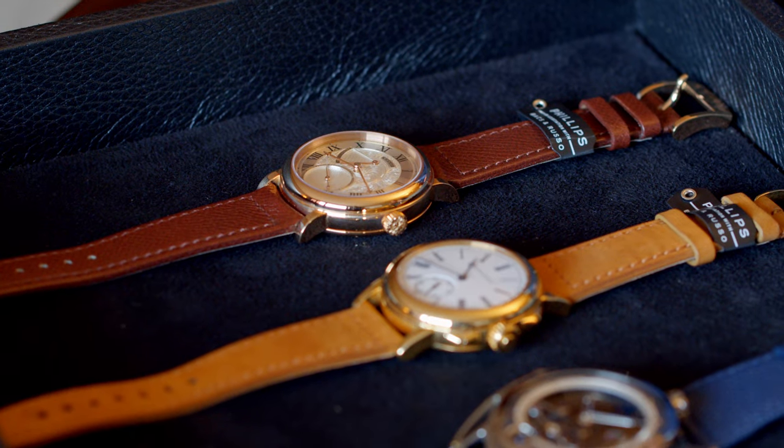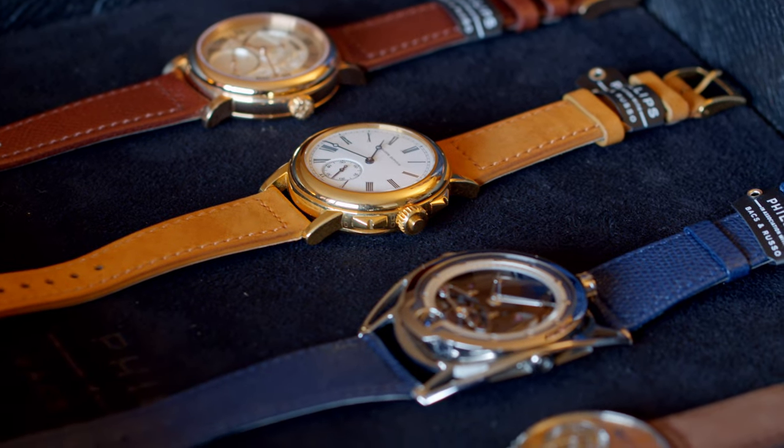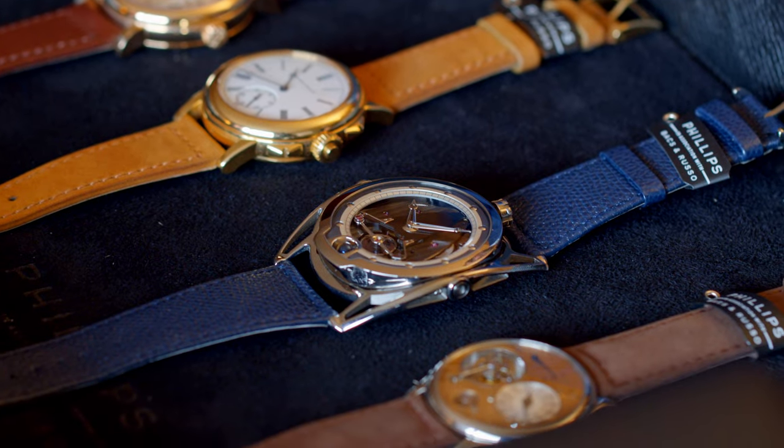Hey guys, thanks for joining us. We are at Hotel La Reserve in Geneva. We are excited to have Paul Boutros with us today, Head of Watches Americas with Phillips Auction House, to look at some absolutely incredible pieces that Paul has selected to showcase for us at EsperLux. The auction starts on Friday — our Geneva Watch Auction 14 sale will take place on Friday, November 5th and Sunday, November 7th in two sessions.